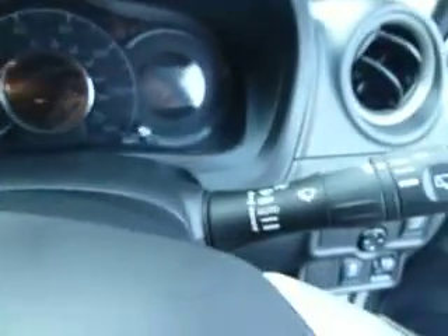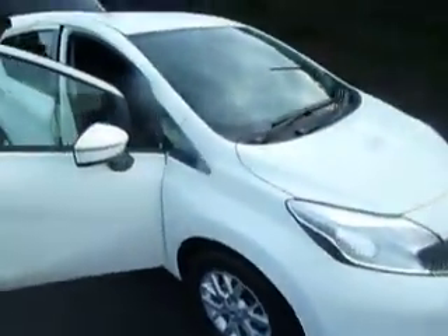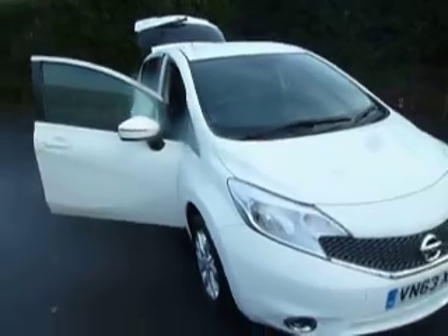It also comes with some nice features such as auto lights and auto wipers. If you'd like any more information on this car or you'd like to book a test drive, please don't hesitate to contact either Oliver or Trevor on 01691 663999.